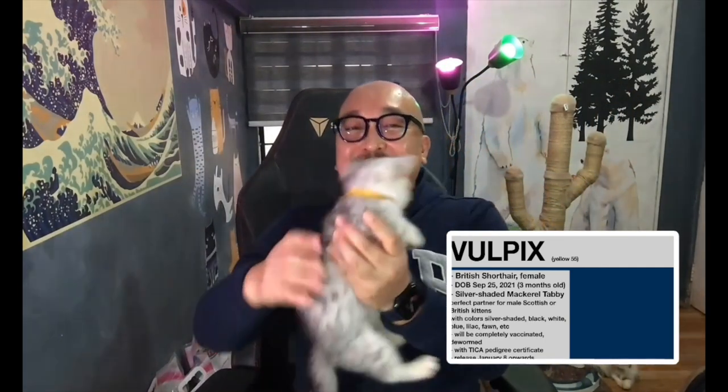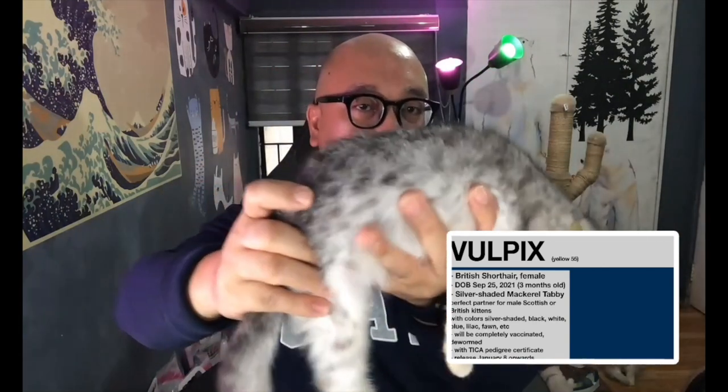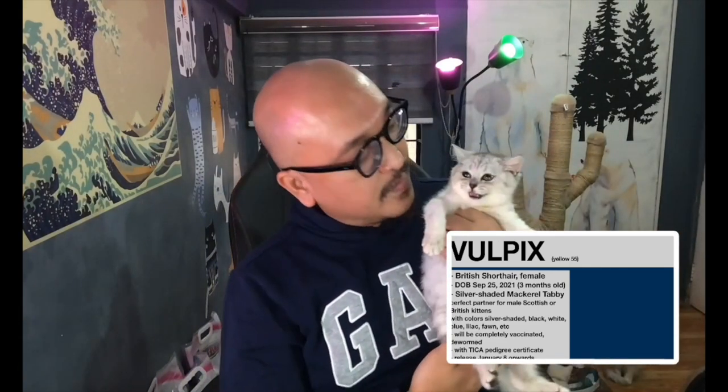Next is Vulpix — a British Short Hair female, silver shaded mackerel tabby. She's available for 55,000 pesos. The coat pattern is different from the others — very cute. If you want a female British Short Hair in 2022, Vulpix is available.